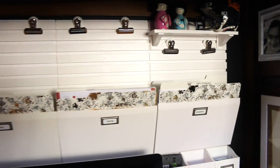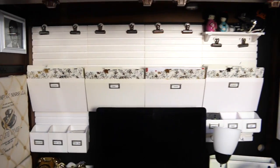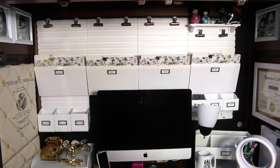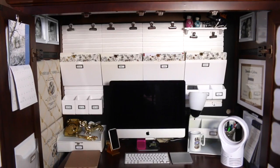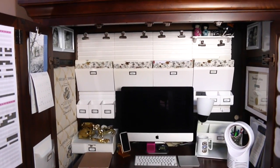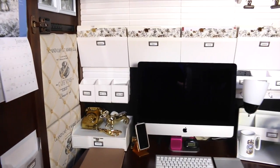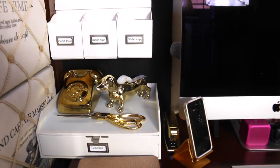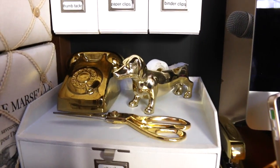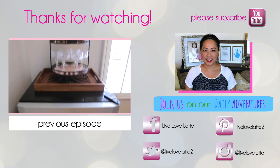Everything here in my armoire serves a function — there's a purpose; it helps me think, plan, and organize. I hope you guys enjoyed this, and if you have a small space or find an armoire, I hope it inspires you to see that yes, you can put a little home office in it and it can be completely functional. Thanks so much for watching — I'll see you in the next one! If you're new to my channel, please subscribe. I do home organizing, home entertaining, day-in-the-life videos, and I will see you in the next one. Bye!